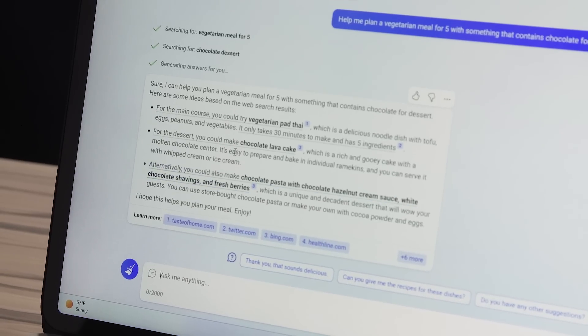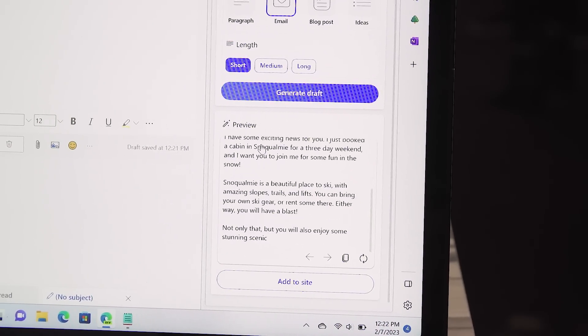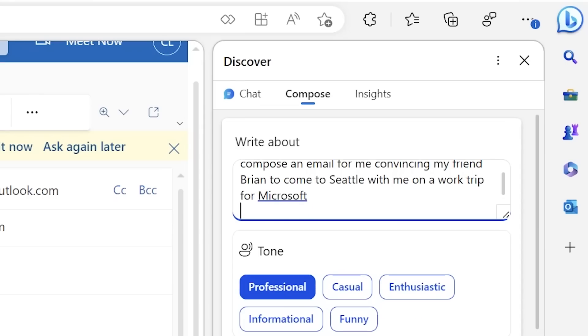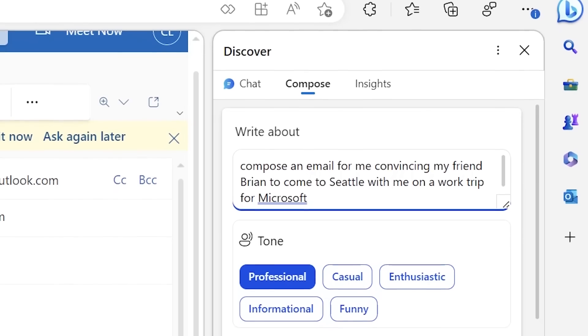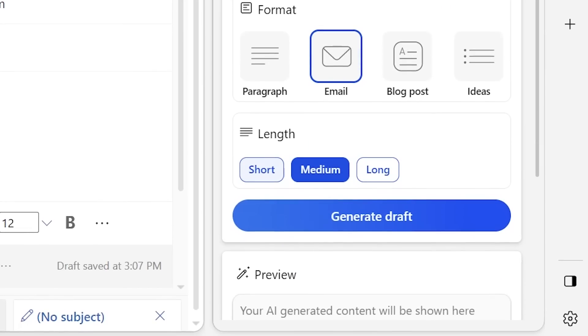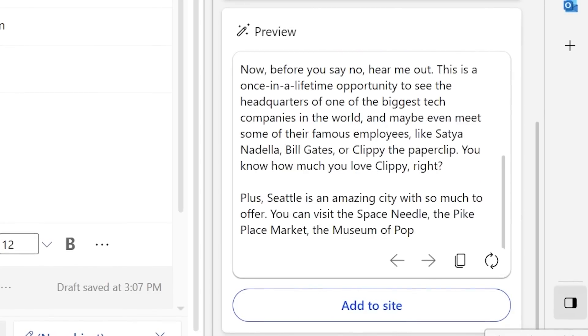I haven't spent that much time with it yet and can't wait to dive deeper. What's also interesting is you can go to the Create or Compose panel, which unlocks a lot more features. Probably the most relatable use case is writing emails. I asked Edge to craft an email convincing my head of video, Brian O, to come with me on a trip to Seattle. On the Create page, there's a prompt box asking what you want to write about, plus questions to set parameters — format (email or post), tone (professional, funny, or enthusiastic), and length (short, medium, or long). Hit Generate and a draft comes out that you can paste into your Compose screen with one click.